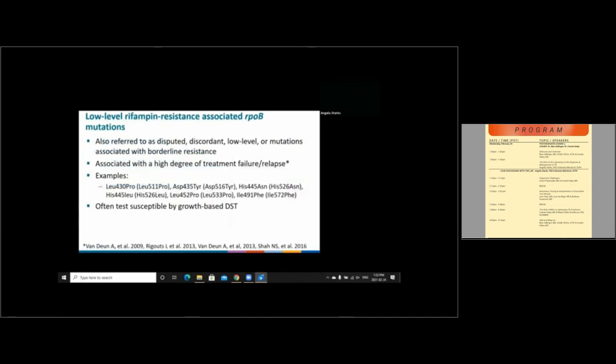I've mentioned several times low-level rifampin resistance-associated mutations in rpoB. In the literature, these are often referred to as disputed, discordant, low-level, or mutations associated with borderline resistance. These have been reported with a high degree of treatment failure or relapse in rifampin-based regimens. For example, leucine 430 proline in M. tuberculosis numbering — which is the same as leucine 511 proline in the E. coli numbering system — is one such example. One thing to keep in mind is that although these mutations are clinically significant, they often test as susceptible in growth-based methods.